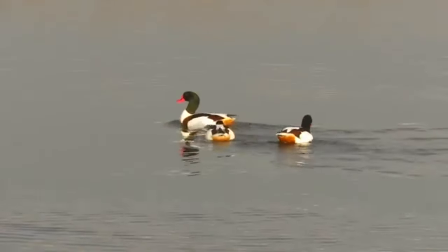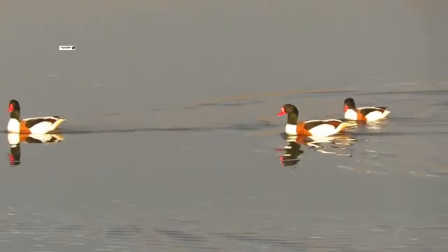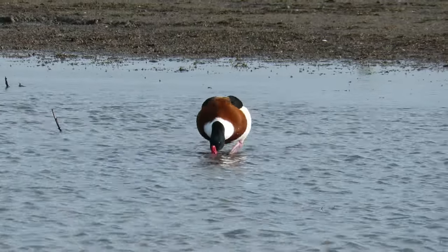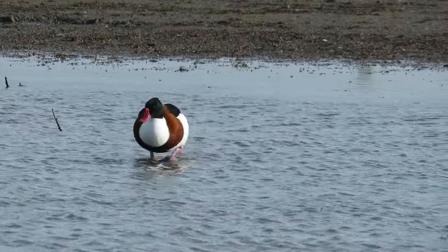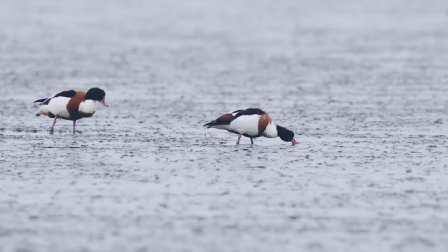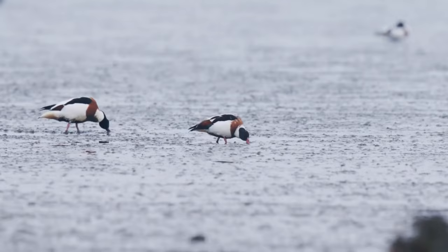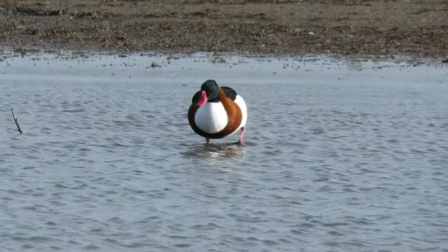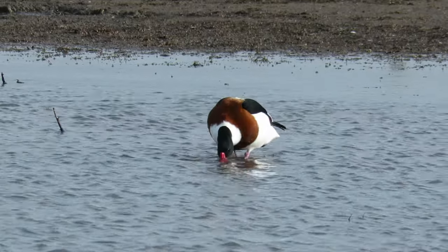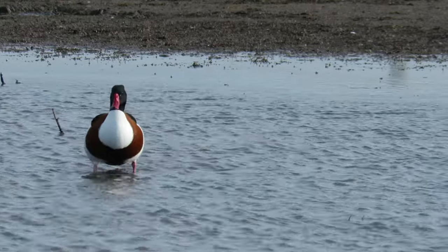Unlike a lot of other duck species, in the common shelduck both the males and females are quite colourful. They have dark green heads, white chests, a hazel stripe down their sides and white and dark green wings. Although their colours are similar, males and females can be separated as the males are larger, and whilst both sexes have red bills, in the males it is usually brighter and has a more pronounced bump at its base. One particularly interesting thing about common shelducks is that their preferred nesting site is down old rabbit burrows.